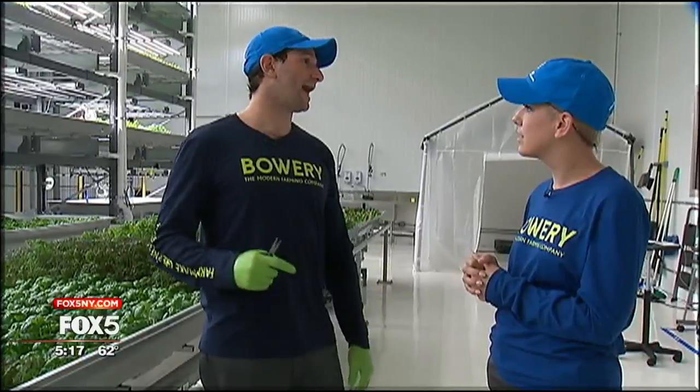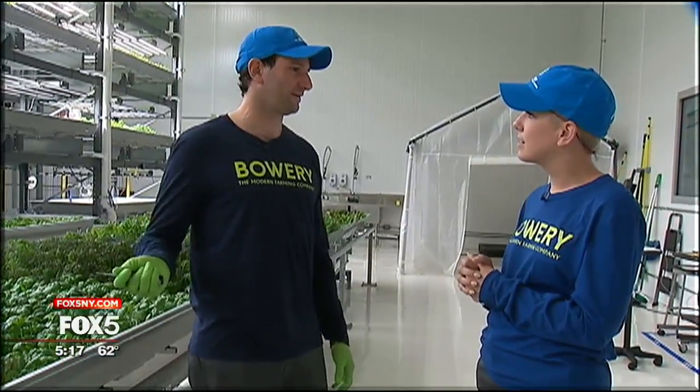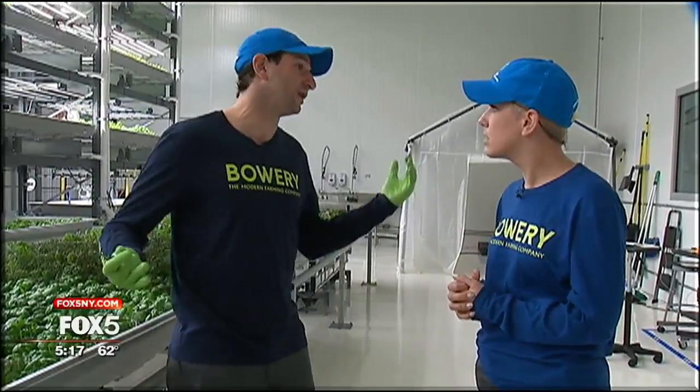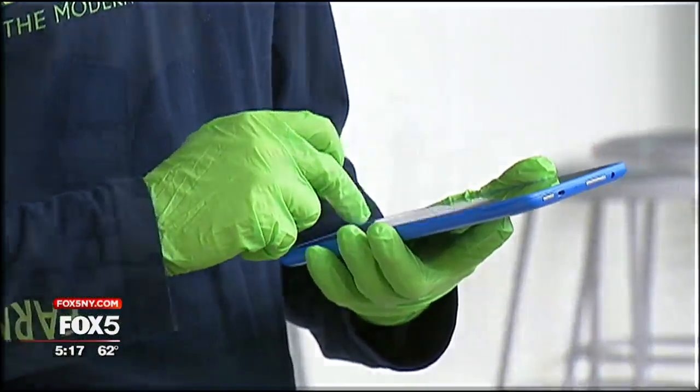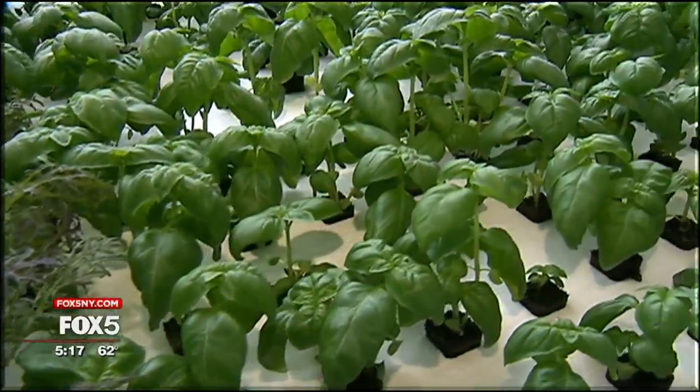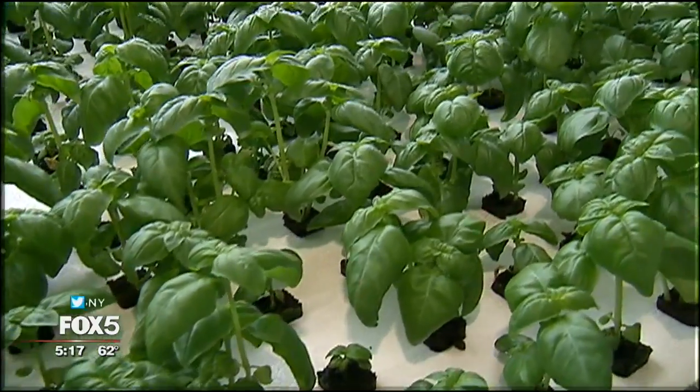They're selling at either $3.99 for a 5-ounce clamshell, or even $3.49 for a 5-ounce clamshell, which is even lower than a lot of what you find from field-grown produce. Throw in the Bowery operating system, which creates optimal growing conditions, and they're able to churn out greens that are fresh, affordable, and — oh my God — delicious.